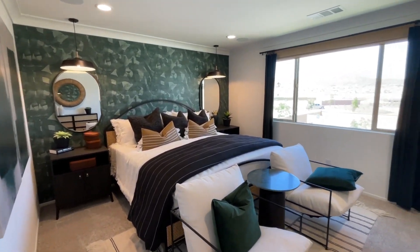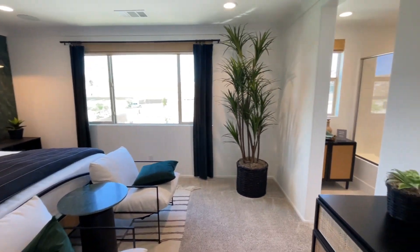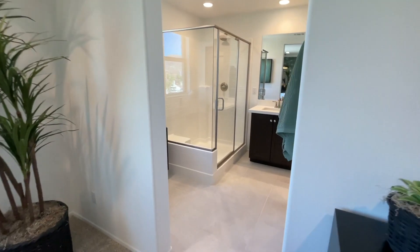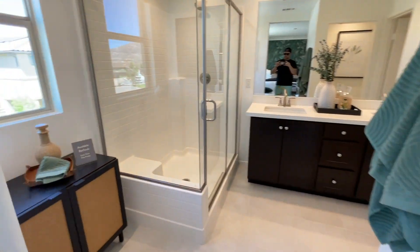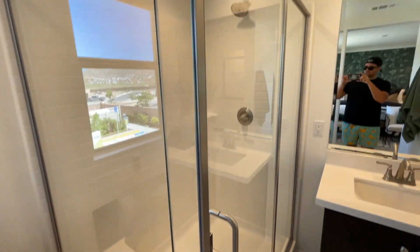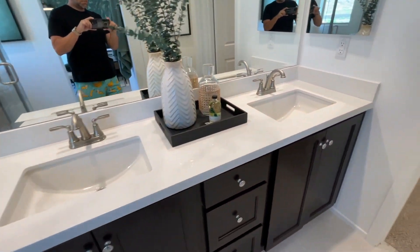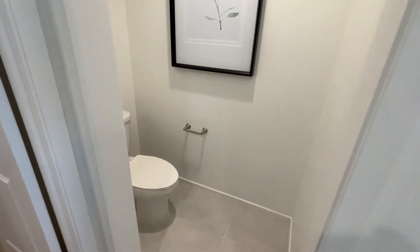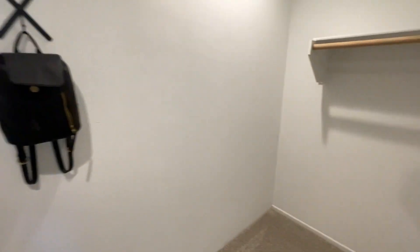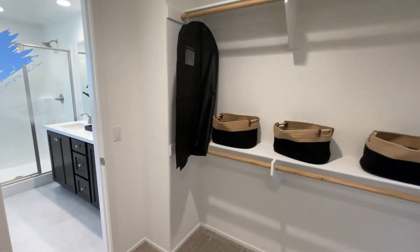We go into the master — master bedroom here. Walking into the bathroom you've got an available bathtub, a shower, double sinks, the toilet area, and probably the biggest walk-in closet out of the first four plans we've seen.